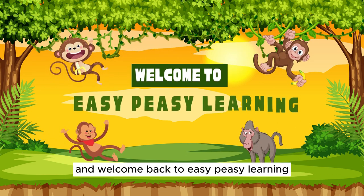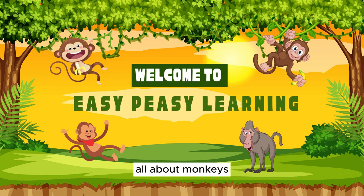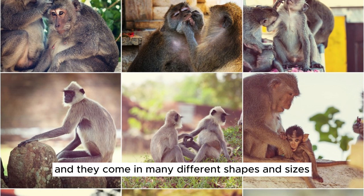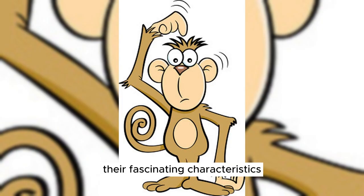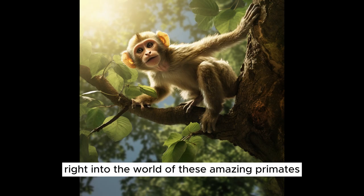Hello, everyone, and welcome back to Easy Peasy Learning. Today, we're going on a wild adventure to learn all about monkeys, some of the most incredible creatures on our planet. In this video, we'll explore the different types of monkeys, their fascinating characteristics, and have some fun with 20 monkey-related questions later on. So let's jump right into the world of these amazing primates.